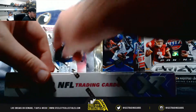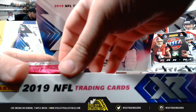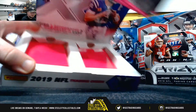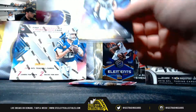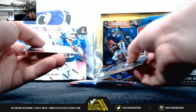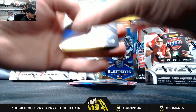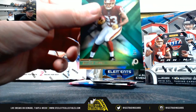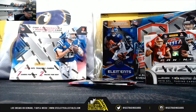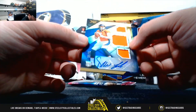Alright, now we have two boxes of 2019 XR. Brace Love, number 205, back on the 149. First hit out of XR — triple swatch autograph, Drew Locke, 5 of 30.